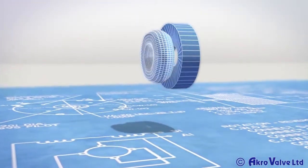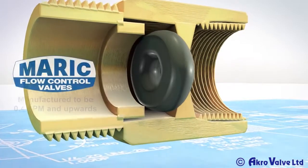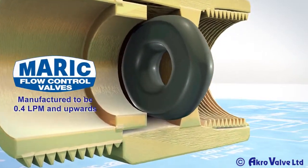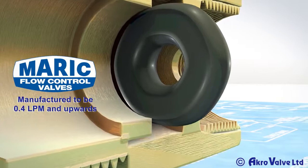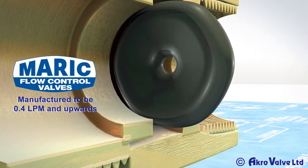Acro Water Saver, incorporating the uniquely formulated Maric Flow Control rubber rings, ensures greater control over the rate and consistency of water flow, and is specially designed to vary its aperture depending on the water pressure.